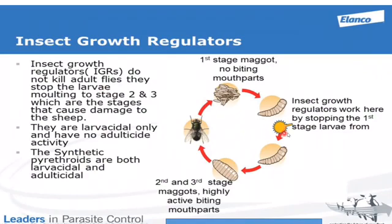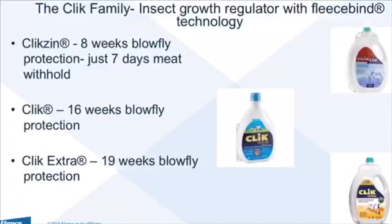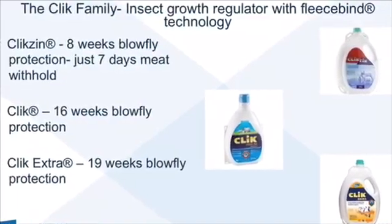Insect growth regulators work at this level in the life cycle — they prevent the development of first stage maggots into second stage maggots. As a result, all the maggots that develop have no mouth parts and therefore cannot create any of the lesions that we see with blow fly strike.